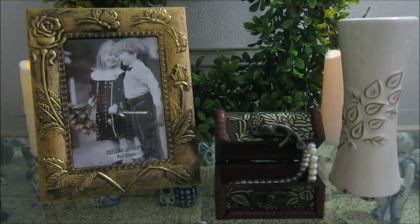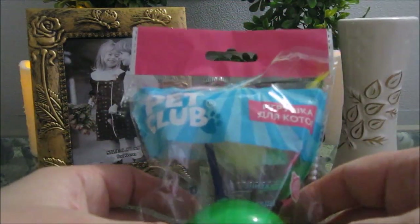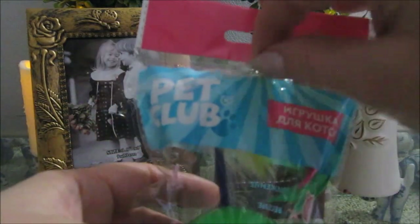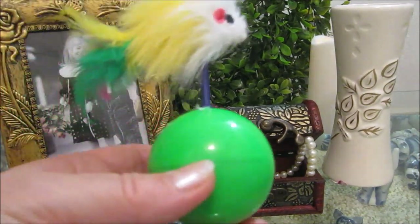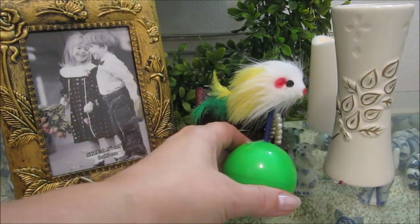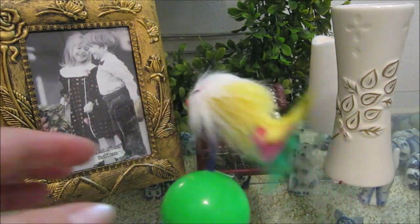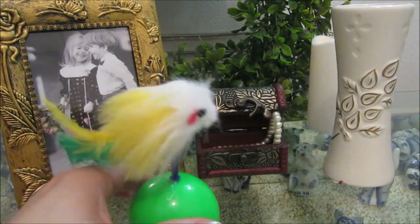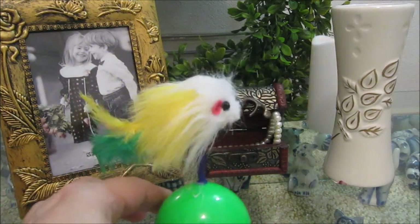И наконец, последняя покупка — игрушка для котов. Обратите внимание: не для кошек, а именно для котов. Вот такая игрушка — она как неваляшка. Мой четвероногий друг будет эту игрушку тестировать.